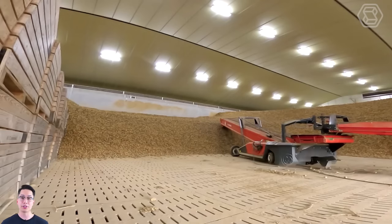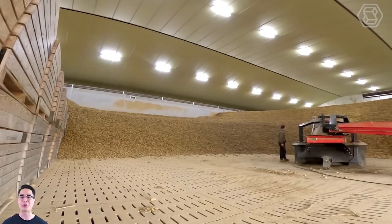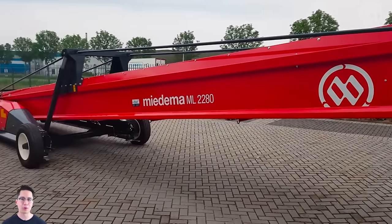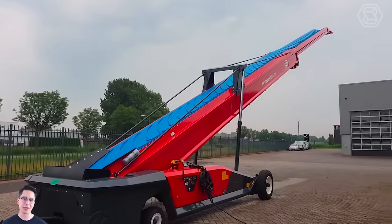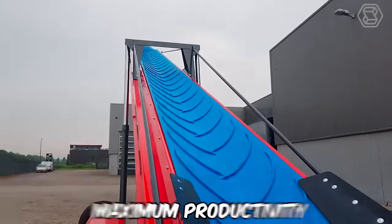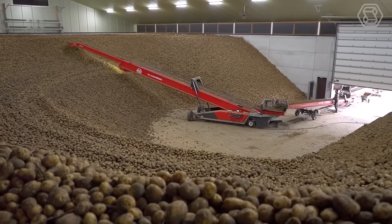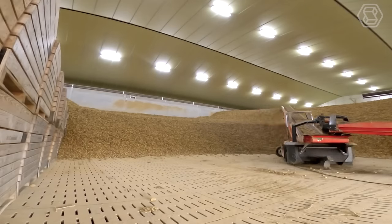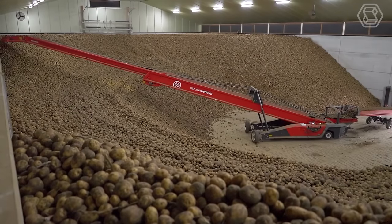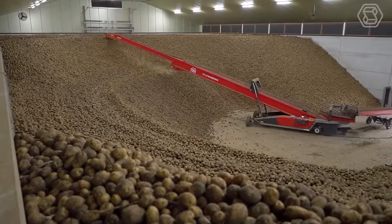DeWolf has many years of experience in potato transportation. The high quality of the latest generation of MyDema storage loaders — model ML2280 — has been achieved through close cooperation with end-users. These machines are characterized by maximum productivity, high transport efficiency, and reduced risk of product damage. Thanks to the small diameter of the return roller, a minimum drop height is always ensured. DeWolf's strength lies in simplicity, making their storage loaders absolutely reliable and virtually indestructible.